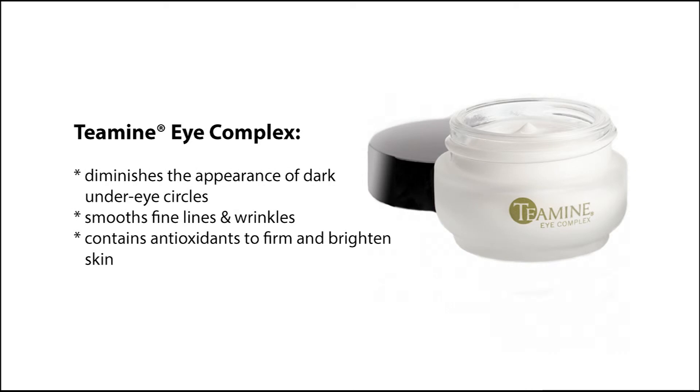Another best-selling product, Tiamine Eye Complex, diminishes the appearance of dark under-eye circles, smooths fine lines and wrinkles, and contains antioxidants to firm and brighten the skin.